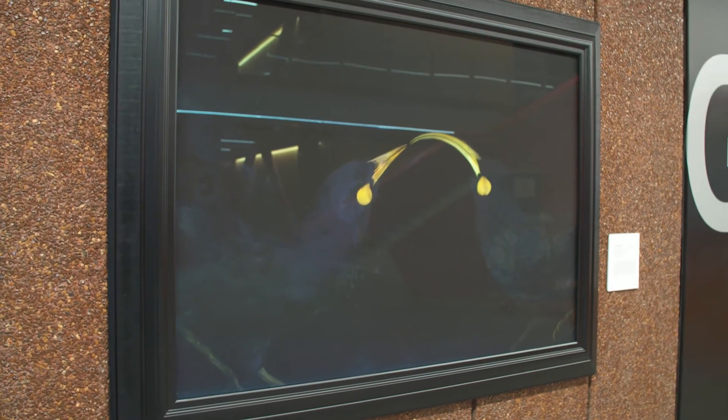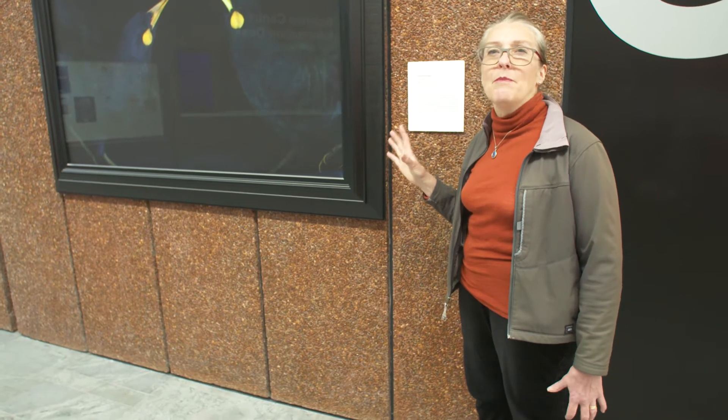The most interesting feature of the huia was the sexual dimorphism — the fact that their beaks are such different shapes. The male has the short beak; the female has the long, elegant, curved beak. Unfortunately this meant they were hunted to extinction as a result of European colonisation and people developing a craze for the huia beak as a brooch. Huia feathers were also incredibly popular and treasured by Māori.